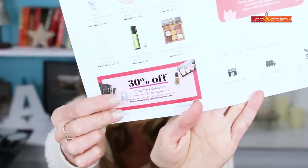Something new this year: in addition to 20% off for Rouge members, they're also offering 30% off on Sephora Collection. That's awesome because I have three Sephora Collection products that I'm loving, so let's start there. The first thing I wanted to show you is this new foundation from the Sephora Collection that I just discovered.